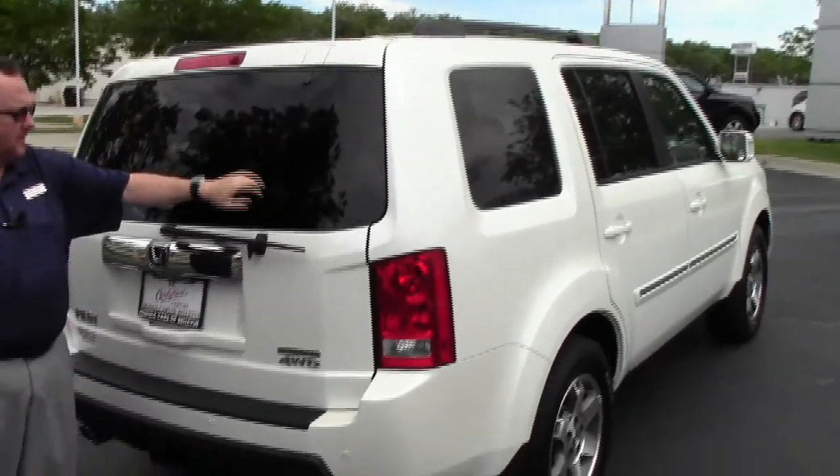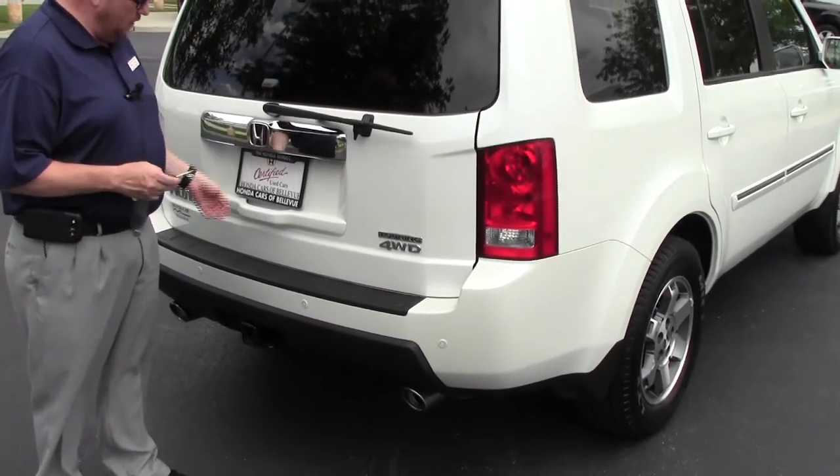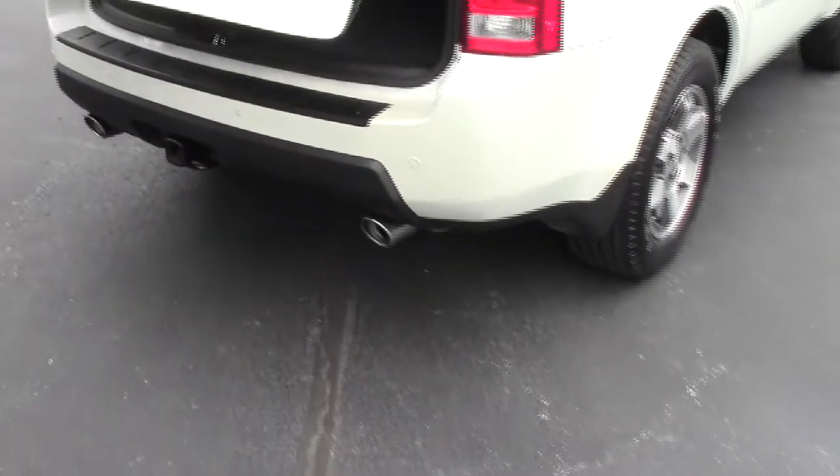High mount brake light, rear window defrost and wiper. You have access to the back through the glass or through the full hatch, which is power. It does have the backup sensors and tow package as standard.